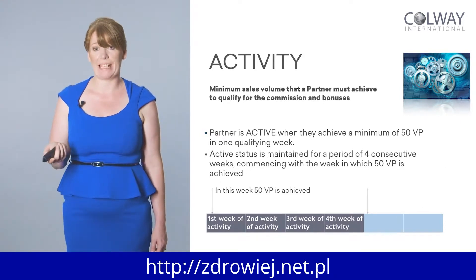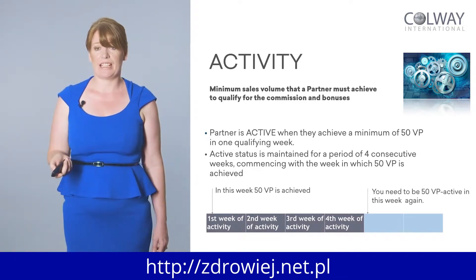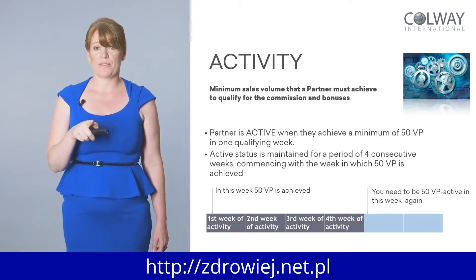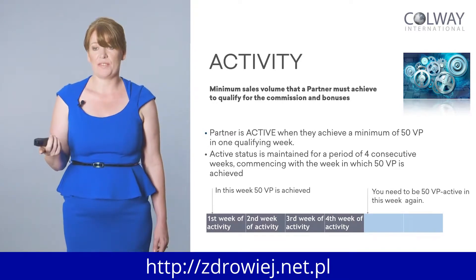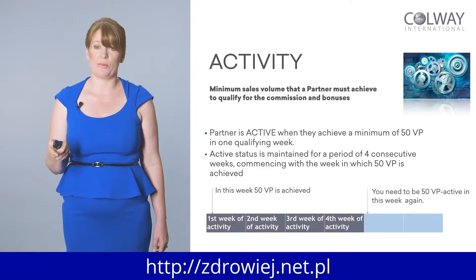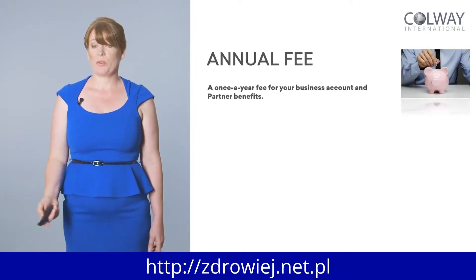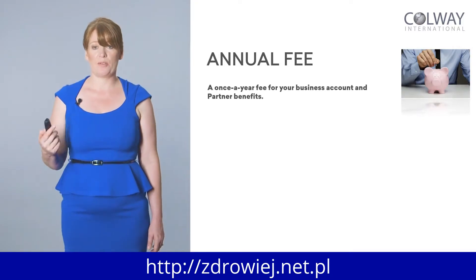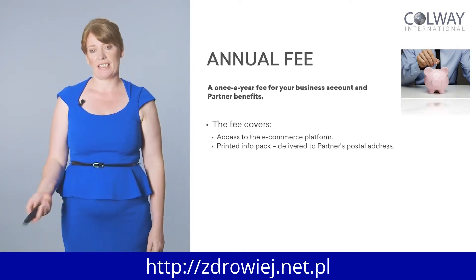I'm jumping ahead — I'm so excited about this system, it's so easy to use and understand. Once you log in, it's very clear how everything works. So your 50 volume points is achieved in the first week, and you don't need another 50 volume points again until the fifth week to maintain your active status.